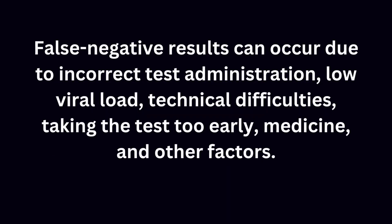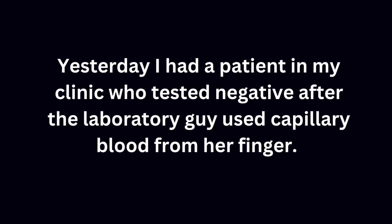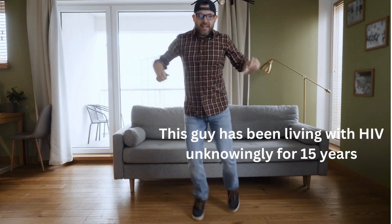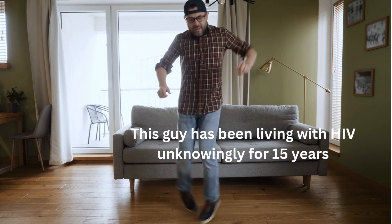False negative results can occur due to incorrect test administration, low viral load, technical difficulties, taking the test too early, medications, and other factors. For instance, I recently had a patient who tested negative when capillary blood from her finger was used. Because she had obvious signs and symptoms, I ordered the lab to use blood from her veins — and she tested positive. If you don't test, HIV can hide in the body for up to 20 years during the chronic stage.